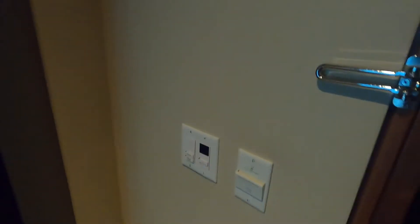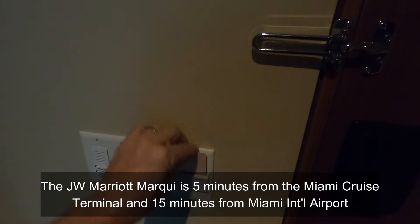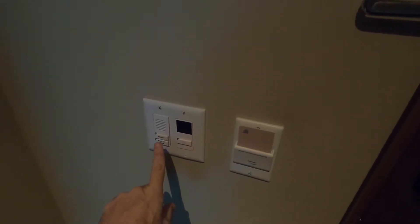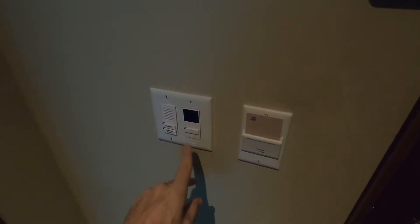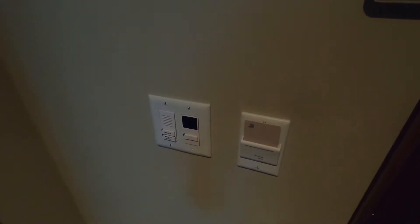I'm just turning around here to the door. You take your card and place it right in here, and that gives power to all the room switches. There's also a privacy and makeup indicator — as opposed to a door sign, you just put that up, push these buttons, and that indicates if you need the room made up. Pressing this button will drop the overhead lights off. We'll turn those back on for now — the entryway lights.